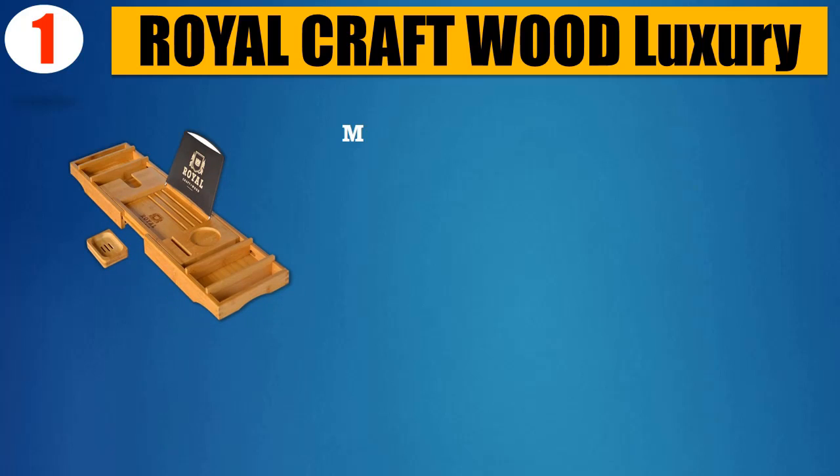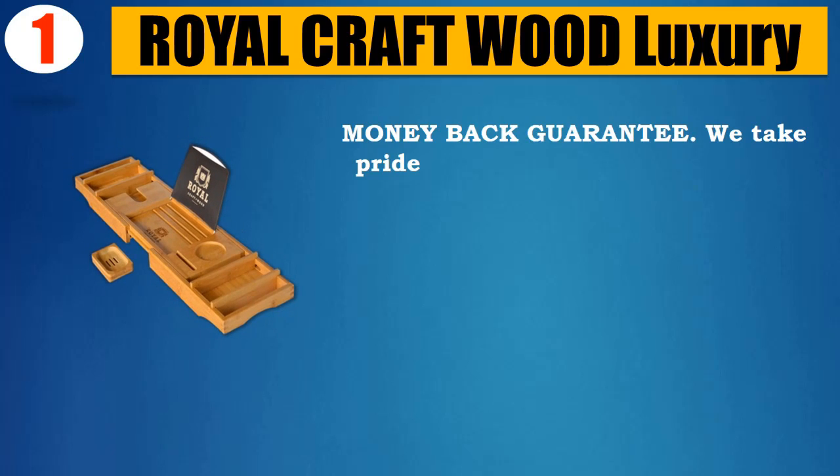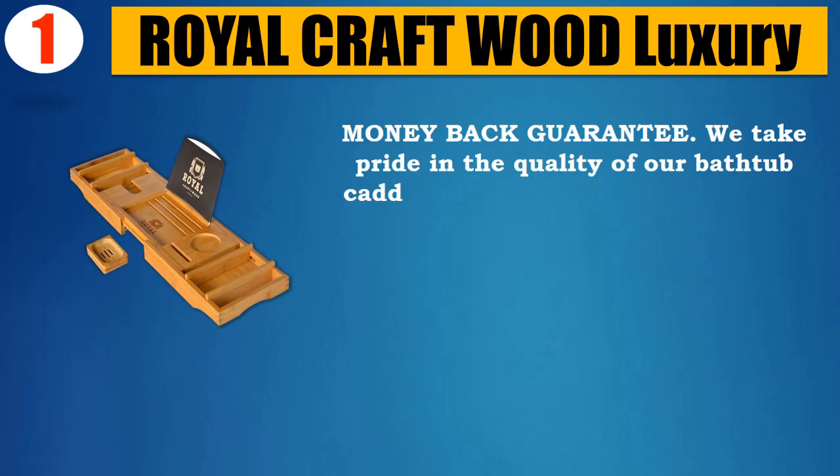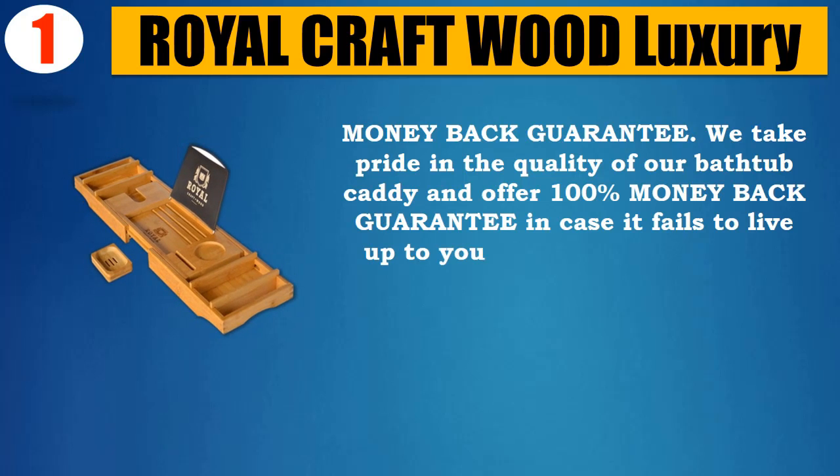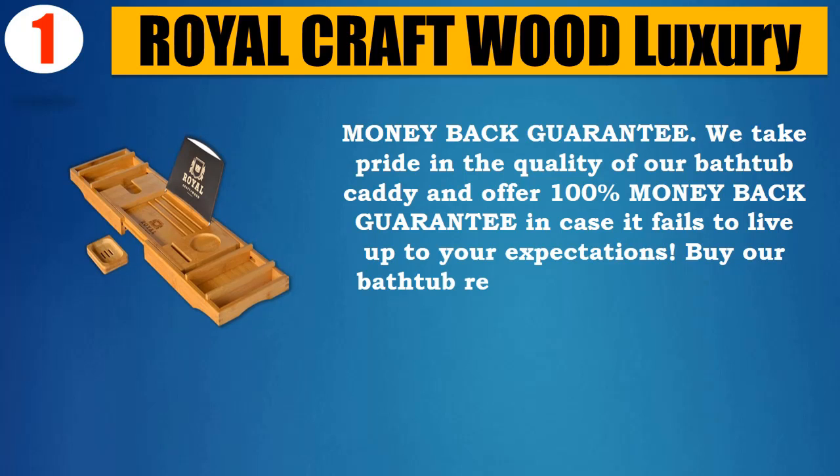Number 1: Royal Craft Wood Luxury. Money Back Guarantee — they take pride in the quality of their bathtub caddy and offer a 100% money back guarantee in case it fails to live up to your expectations.